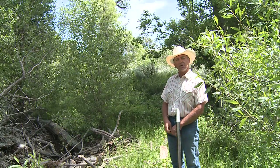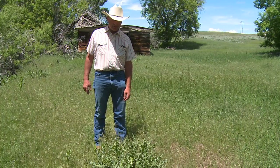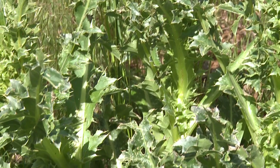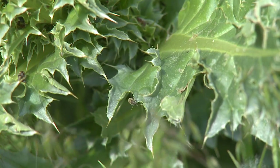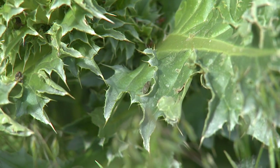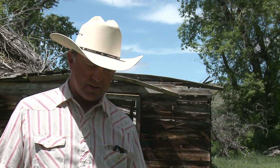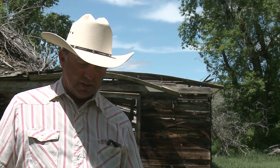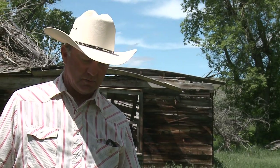This is some musk thistle here, which is a noxious weed. We introduced some beetles into it that eat the head and keep it from spreading. It's more of a biological method to control this weed. They'll never completely kill it because they would lose their home if they did, but they keep it from spreading. It's pretty neat to watch them work and see what they do to it.